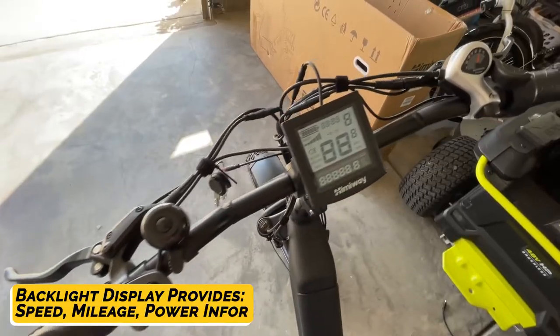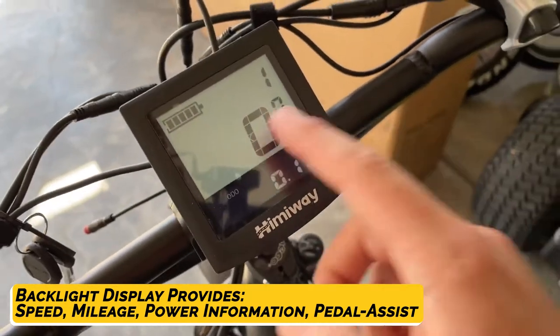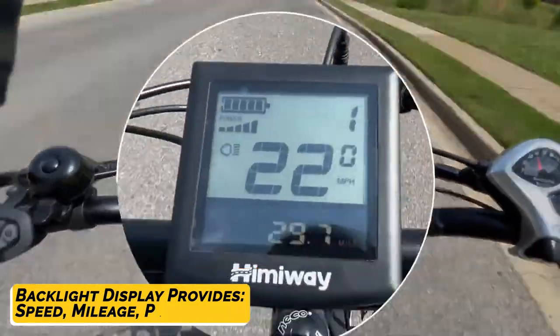It also has valuable components such as a backlit display that provides speed, mileage, power, and other information. The display also allows adjustments to the pedal-assist level and speedometer, helping you maintain stable travel.